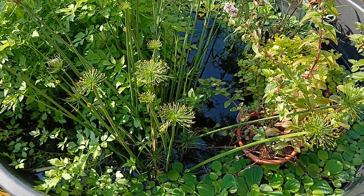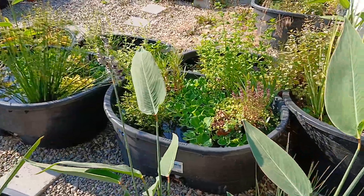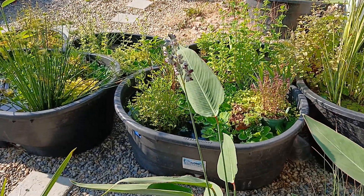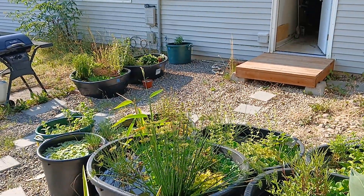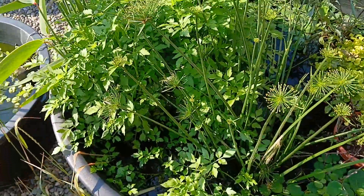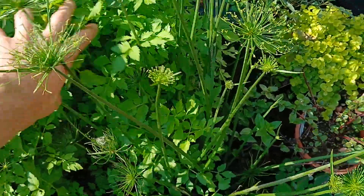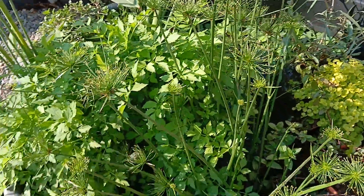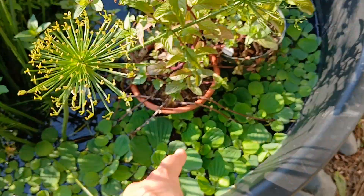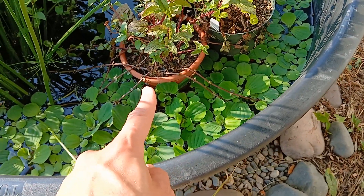Each of my Thalia plants has thrown off inflorescences — flower spikes — including the one in the Aphanius mento tub. The water celery has gone totally native, almost filling up the tub from what was just a single pot, flooding out and sprawling everywhere.